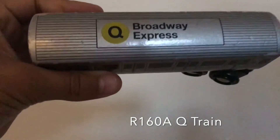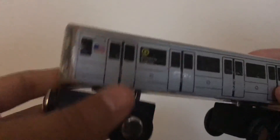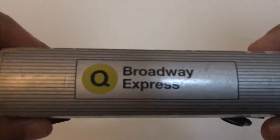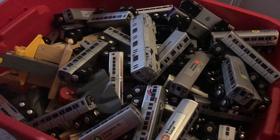For our last one, we've got the Q Broadway express — an R160 train model. One of my most favorite ones; it's a really nice model. That's it! Thank you so much for watching my train collection video. Don't forget to like, subscribe, comment down below, and turn on the notification bell so you don't miss out on any videos. Bye!